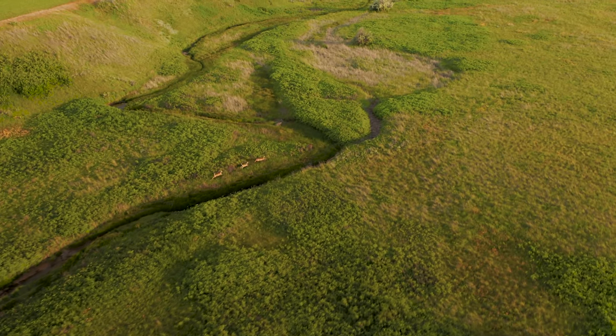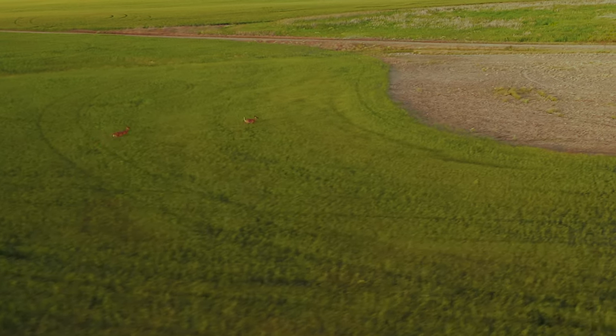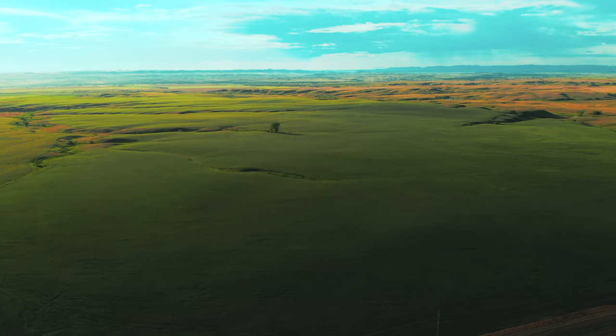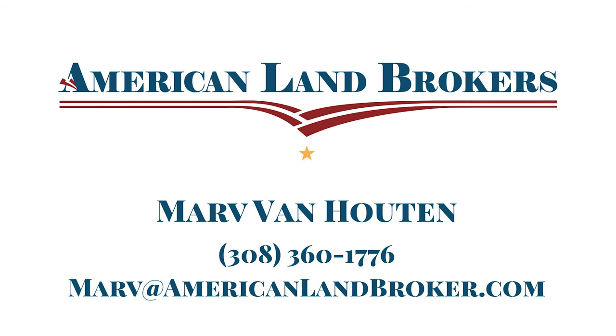The property has deer, antelope, and the occasional elk along with geese, pheasant, and grouse. Please call Marv Van Houten or visit AmericanLandBroker.com for more information about this superb farming opportunity.